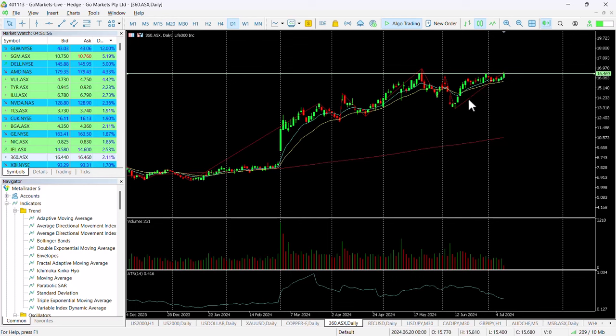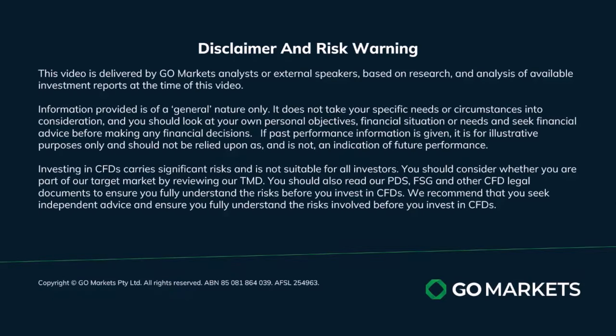Looking at the previous price movement, there was around about a two-dollar range beneath this 1650 level, so we're planting our flag at an 1850 price target to the upside in the first instance. Trade safe and see you again soon — bye bye for now.